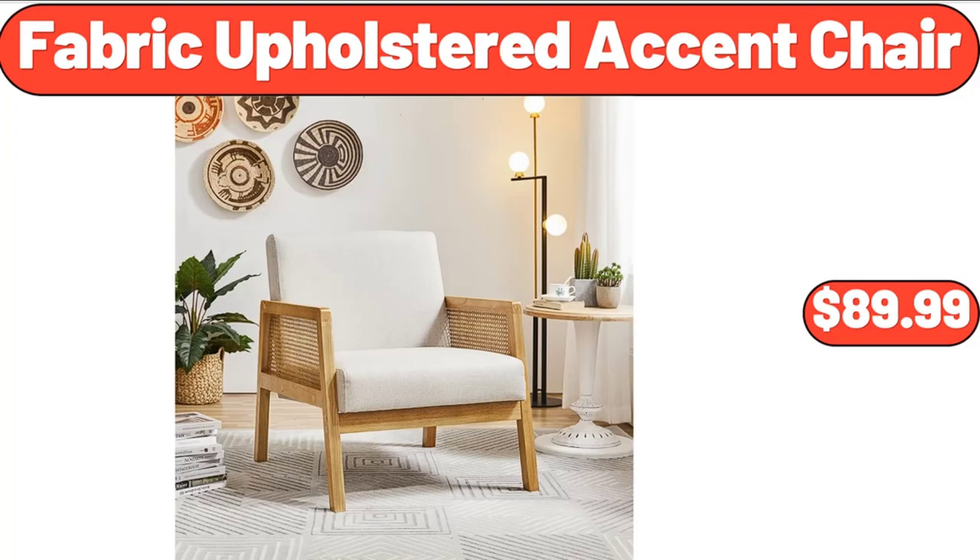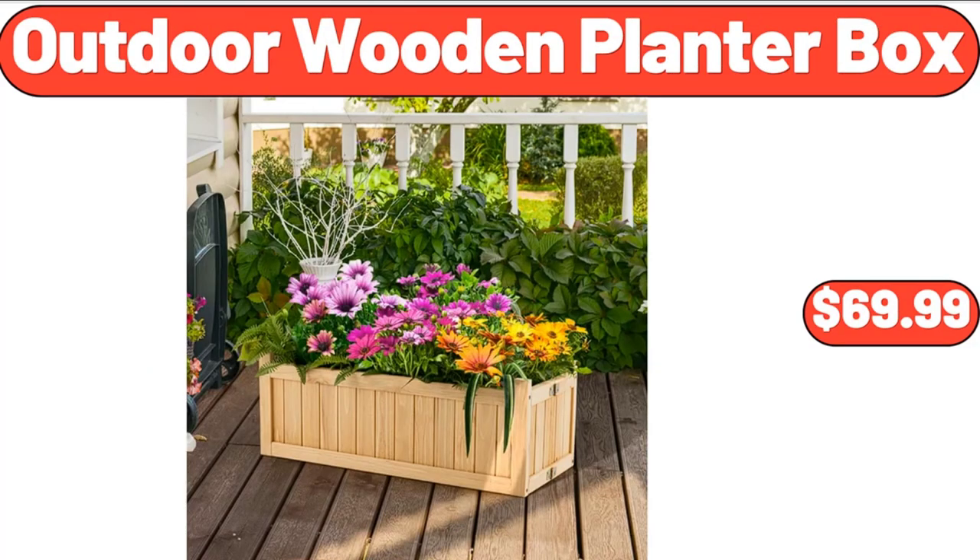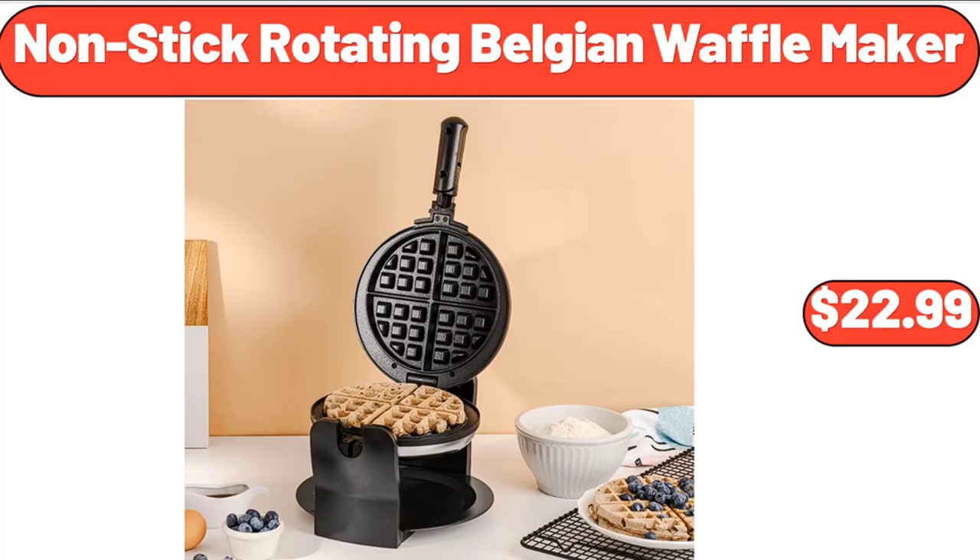Fabric Upholstered Accent Chair, $89.99. Drinking Glasses Set of 12, $14.99. Outdoor Wooden Planter Box, $69.99. Non-Stick Rotating Belgian Waffle Maker, $22.99.